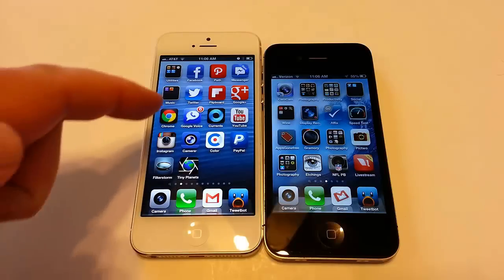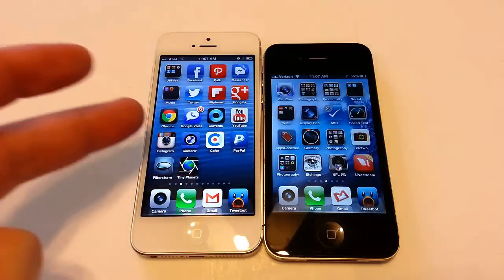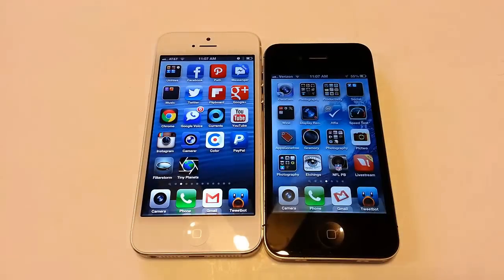On the FaceTime front-facing camera, the iPhone 5 has 1.2 megapixel photos with 720p HD video, and 1080p on the back. On the iPhone 4S, they don't specify — it's just listed as VGA resolution photo and video. So you now have HD front-facing on the iPhone 5. Video recording on both is 1080p HD at 30 frames per second. There are also new earpods that come with the iPhone 5.